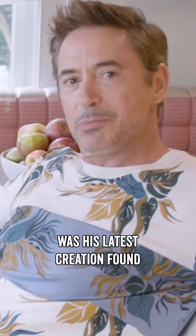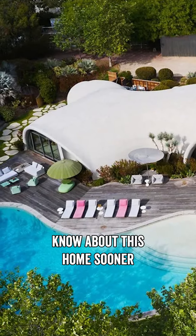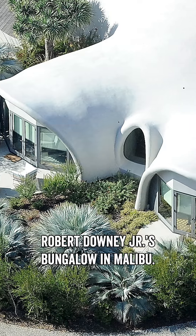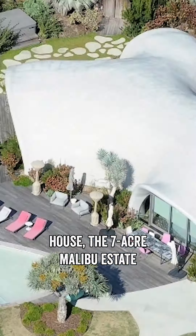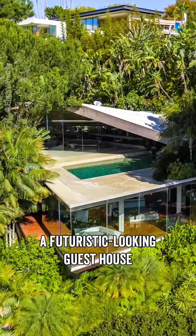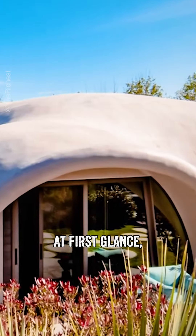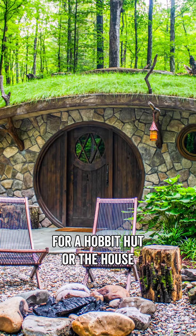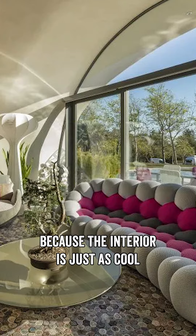But the real star of the show was his latest creation found on the other side of the lot. What you're looking at is Robert Downey Jr.'s bungalow in Malibu. Aside from the two-story house, the seven-acre Malibu estate also has a futuristic-looking guesthouse unlike anything you have seen before. At first glance, the three-headed turtle shell exterior can easily be mistaken for a hobbit hut, or the house in Teletubbies.